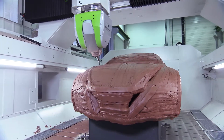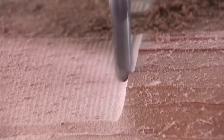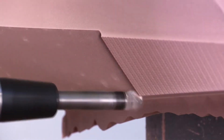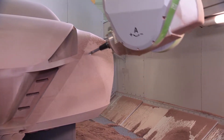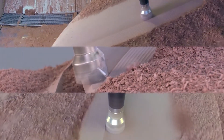Zimmermann milling machines can be found in all areas of development — for example, when a new car model is born. Long before series production starts, one-to-one scale models have to inspire both designers and decision makers with their stylistic language. In this development process, the FZ33 is the perfect companion.